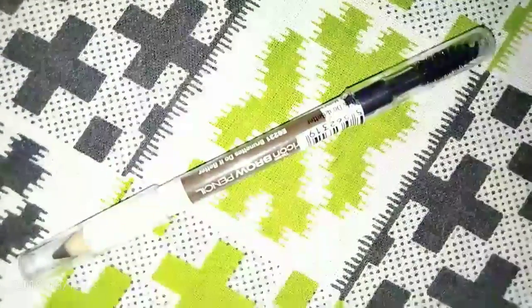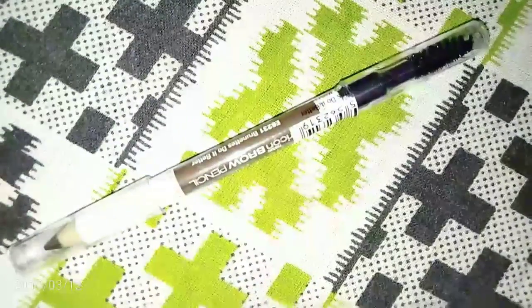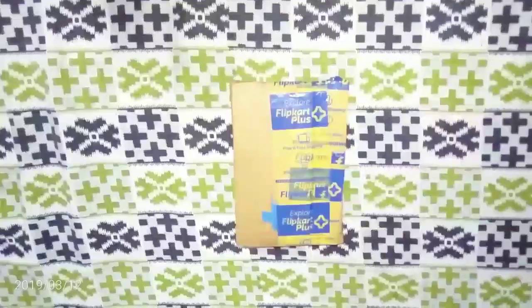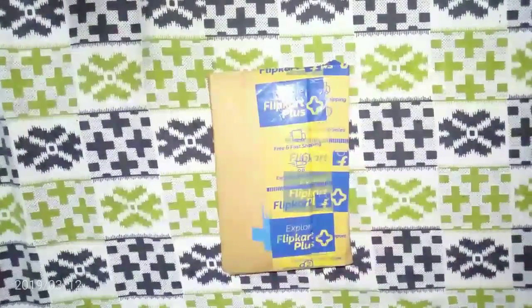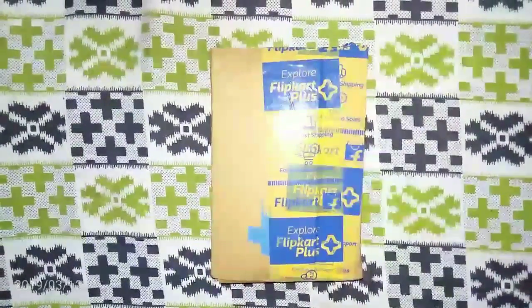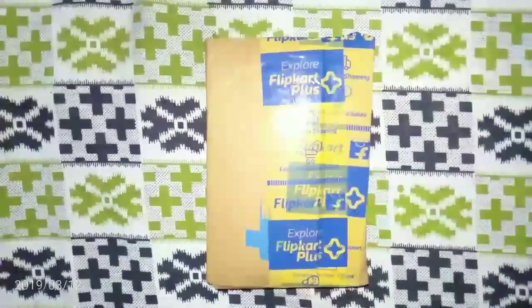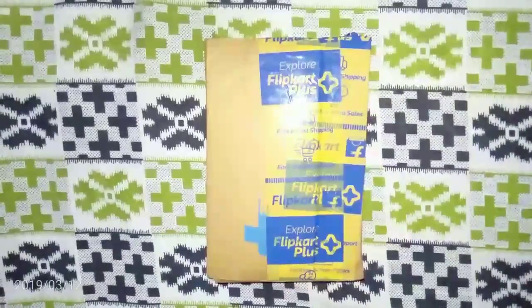First you have to apply the color with the eyebrow pencil, and then you have to use the brush to blend the color so that it ends up looking like a natural eyebrow. Since my eyebrow color is black, the brown is still not looking that odd — it's looking good. And for a price of rupees 117, it retails for rupees 225 but I bought it on a discount from Flipkart.